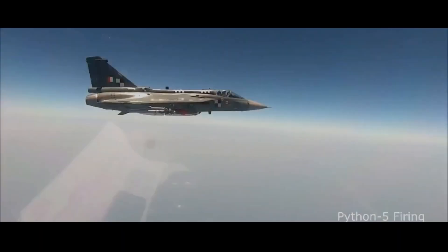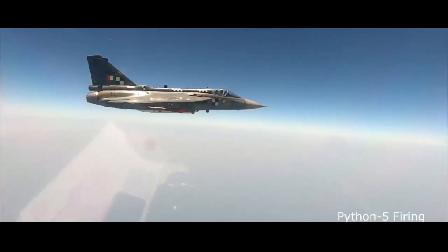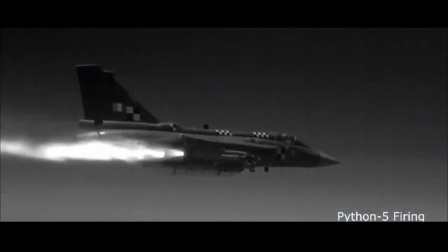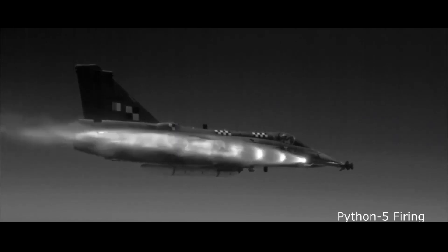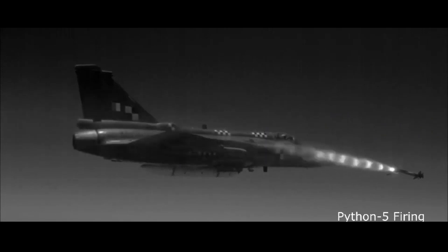Equipped with upgraded radar and subsystems, the Tejas MK1A already has a formidable arsenal of air-to-air missiles like R-73, Python-5, and iDerby. However, the addition of the Astra MK1 VBRAM holds significant importance as it is a domestically developed missile that offers superior performance and reduces dependency on foreign suppliers.